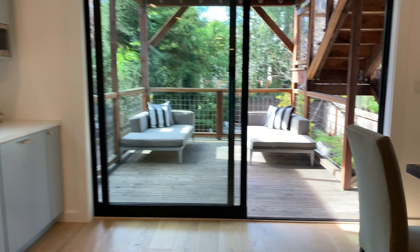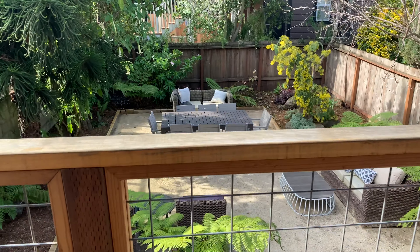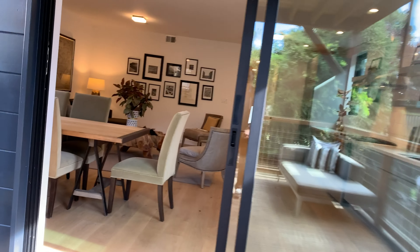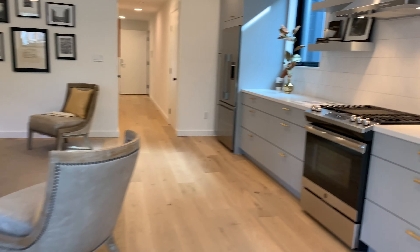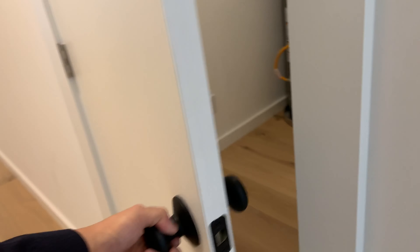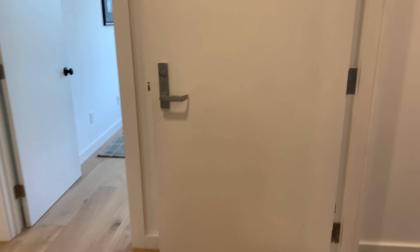The living area here is nice. Per the TIC agreement, this unit has exclusive use of the backyard — it's really serene, pretty, and private. The kitchen has different light fixtures, recessed lighting, a nice range hood, deep sink, dishwasher, deep cabinets, and refrigerator. There's also laundry and a little closet in the unit. That's unit 1612.